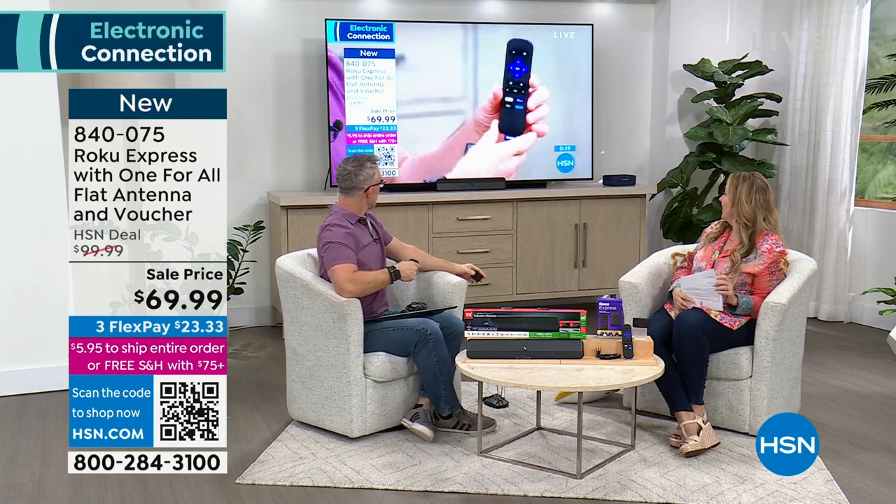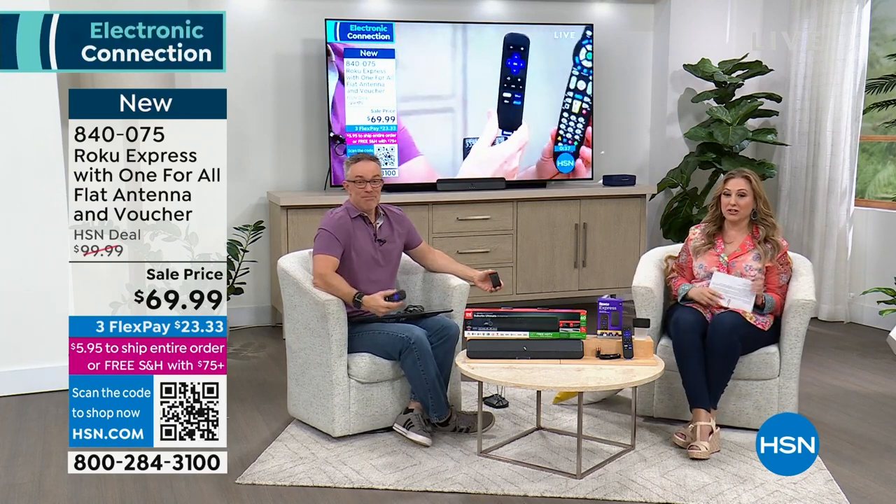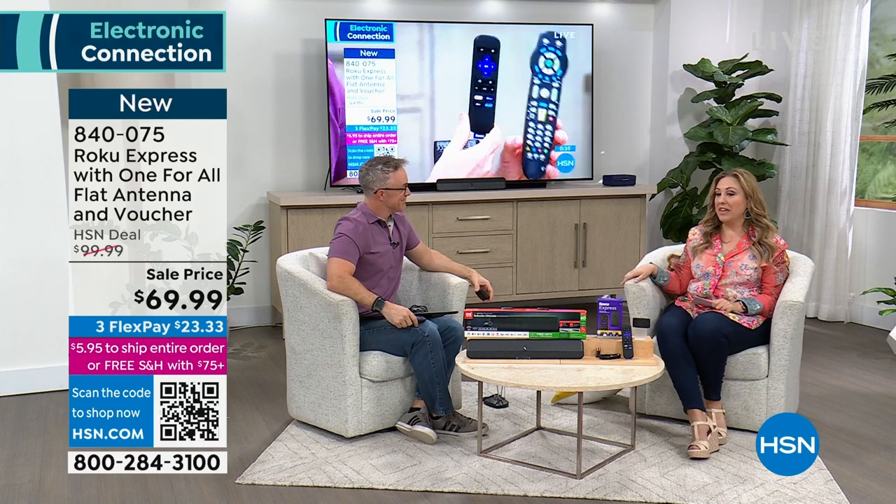We're watching HSN for free on the Roku right now. There we are — look at that picture. Bill, thank you so much. Are we taking a break or scooching over there? I'm just going to scooch over there.